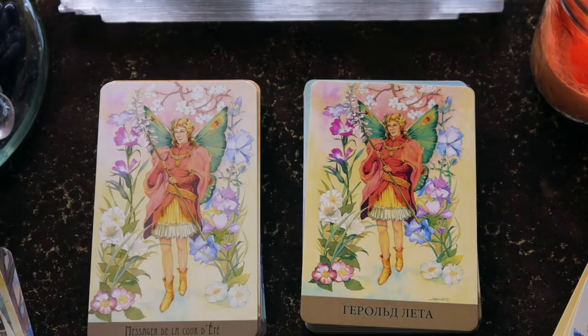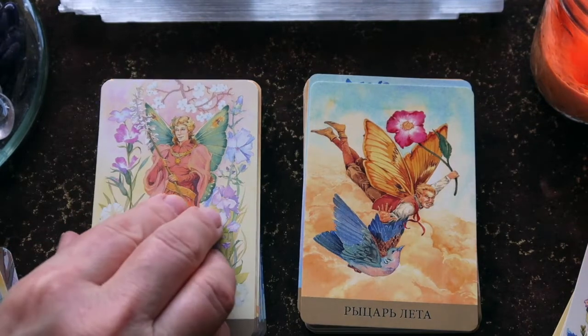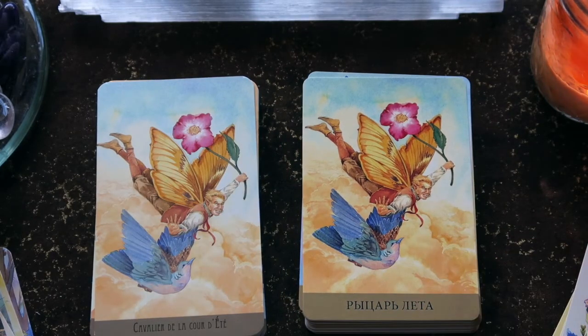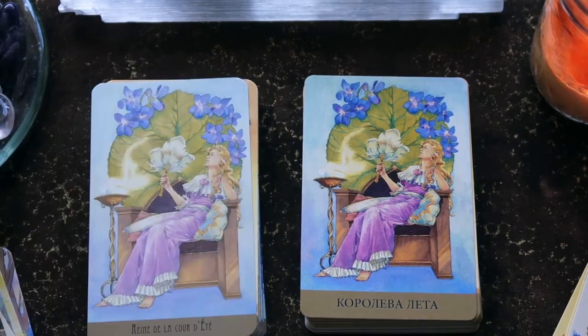We'll see a shift in the flowers. That was the Page of Summer — sorry, I was reading the French. Here we have the Cavalier, so the Knight of Summer. This is the suit of Water, the suit of Cups. Then the Queen and the King of Summer.